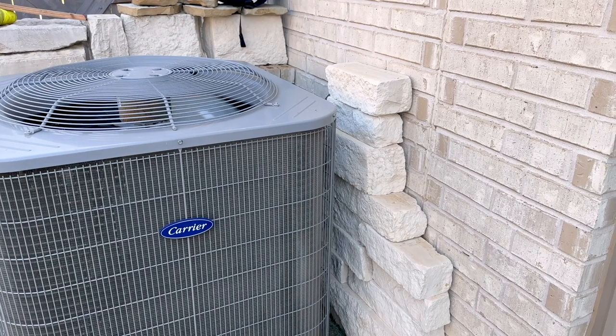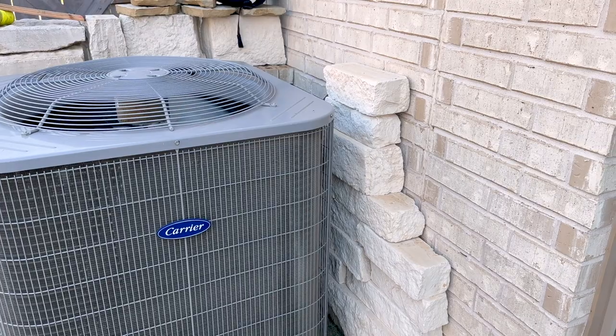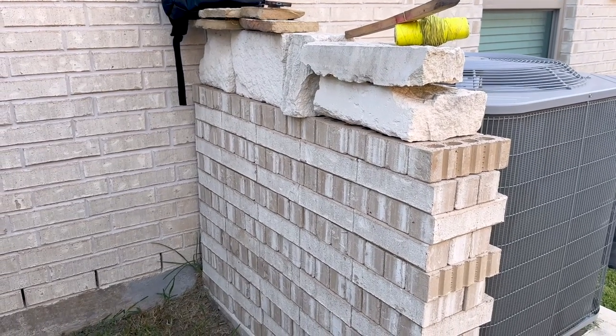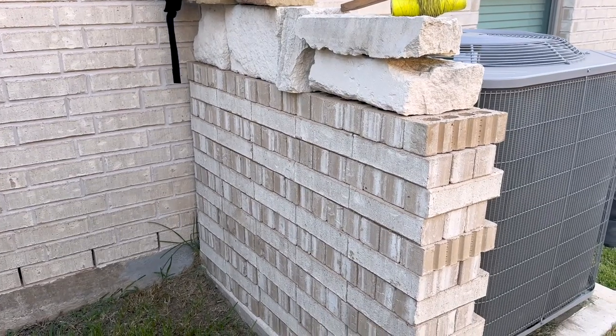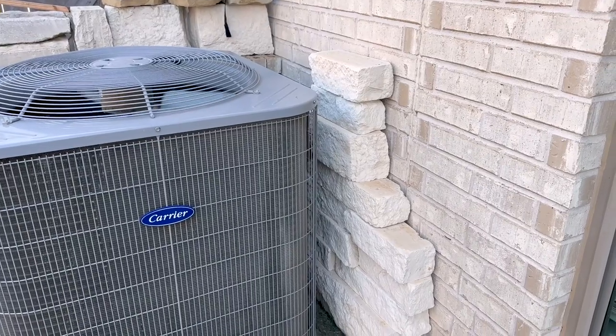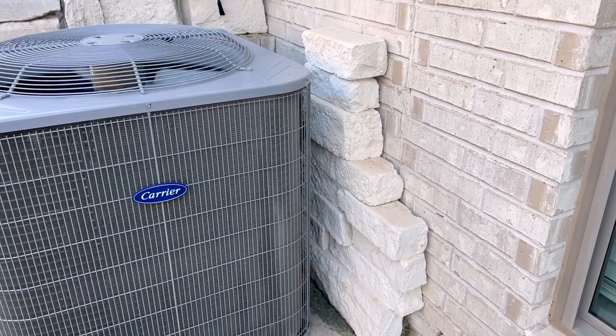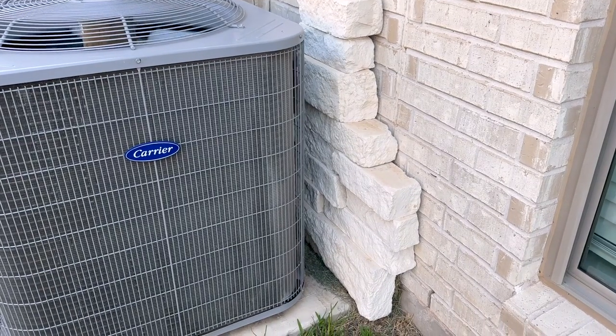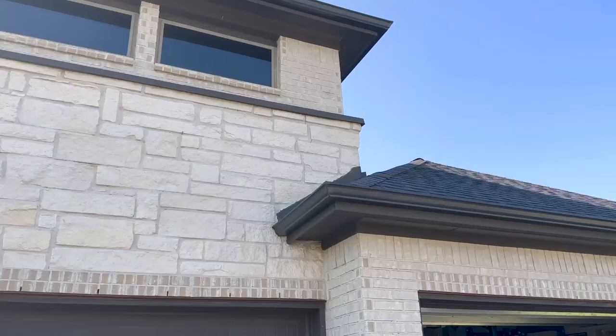One of the first things I caught walking up to the property — I found Tyler in the backyard — was the condenser. The client had built a rock wall around the condenser. You typically don't want to do this; you want as much space around your condenser to allow as much airflow as possible to get the best performance out of your HVAC system.